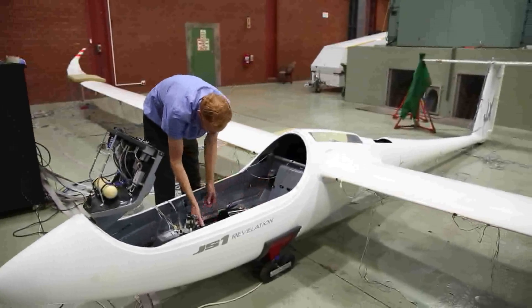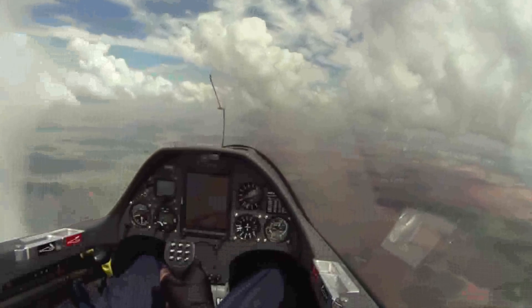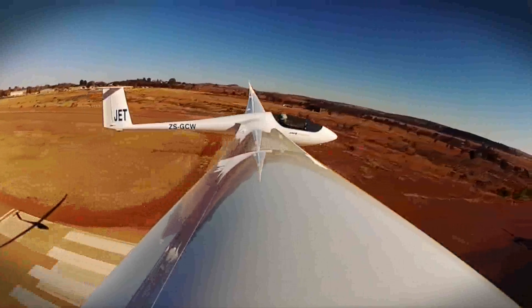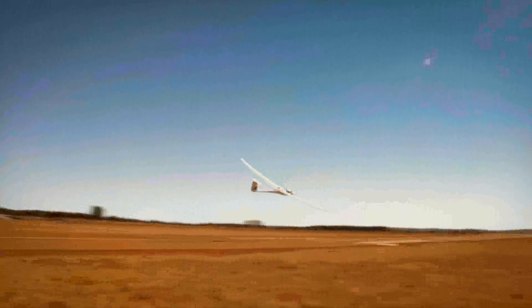A glider can be described as an aircraft without an engine, and it stays in the air by flying in air currents. These can be either wind blowing over mountain ranges or bubbles of hot air rising on a summer's day. A glider pilot has to look for these currents of rising air and then use the height that he gains to cover distance.